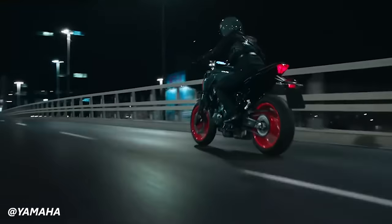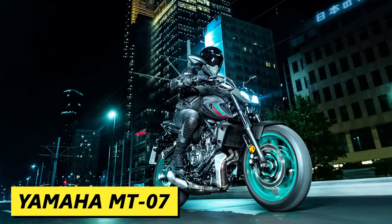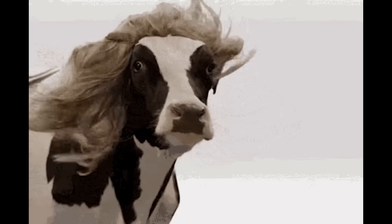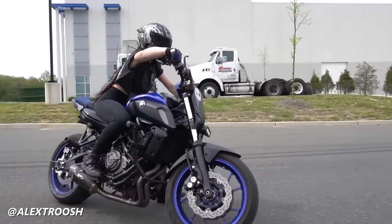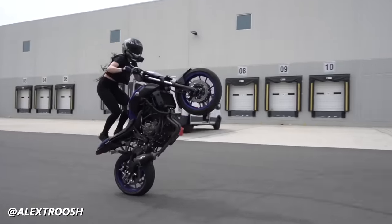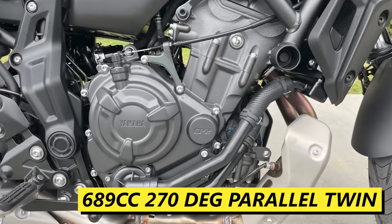We can't talk about the R7 without shedding some light on the motorcycle that started it all, the MT-07. Originally referred to as the FZ-07, the MT-07 has been Yamaha's middleweight parallel twin offering since 2014 and is definitely a cash cow — they've sold something like 80,000 units of the MT-07 platform. This bike has been revered for its fun and playful nature and its approachability in both price and power. Much of this adoration is owed to the CP-2 powertrain, because people sure don't like this bike for the suspension.